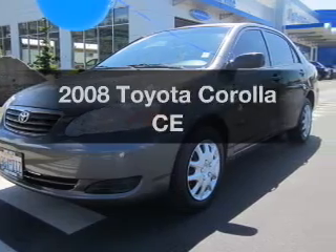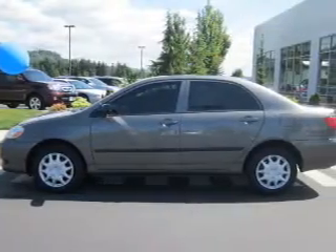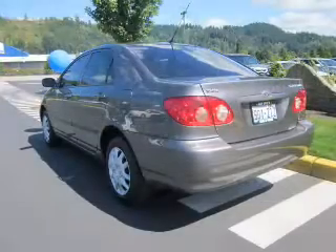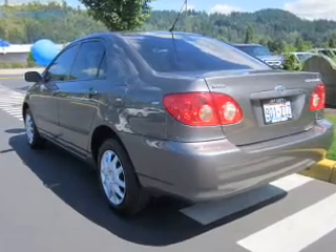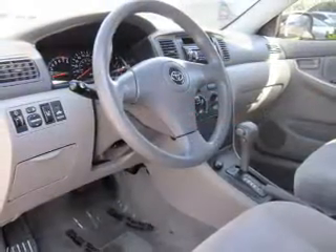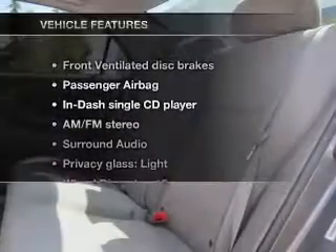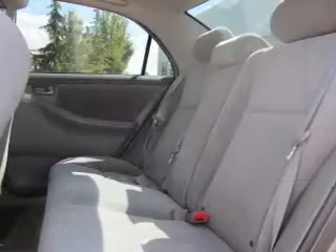Imagine yourself in this 2008 Toyota Corolla. Travel the roads in style and comfort in this great vehicle with an efficient four-cylinder engine connected to a smooth-shifting automatic transmission. Stand out from the crowd with premium wheels. You will appreciate the safety feature of anti-lock brakes. And with these notable features, you won't want to miss out on the opportunity to own this amazing ride.